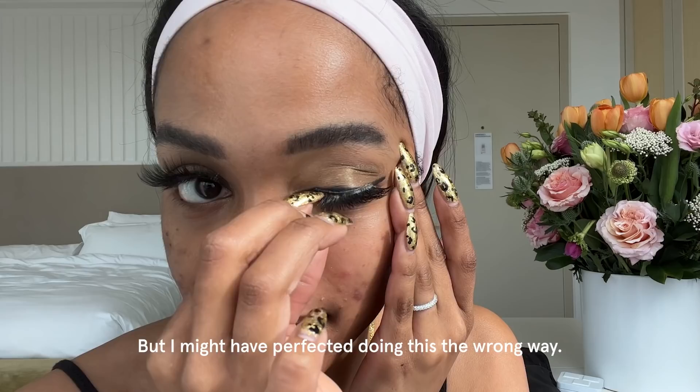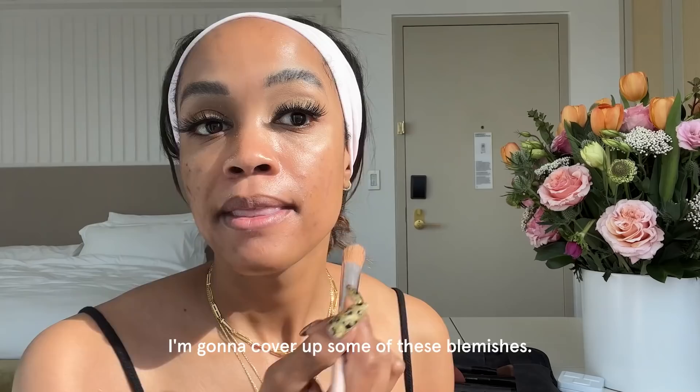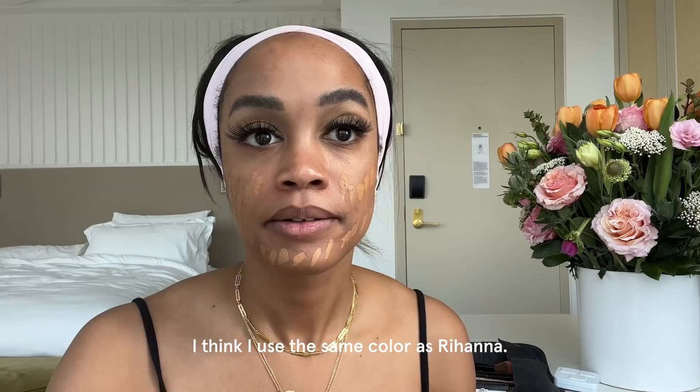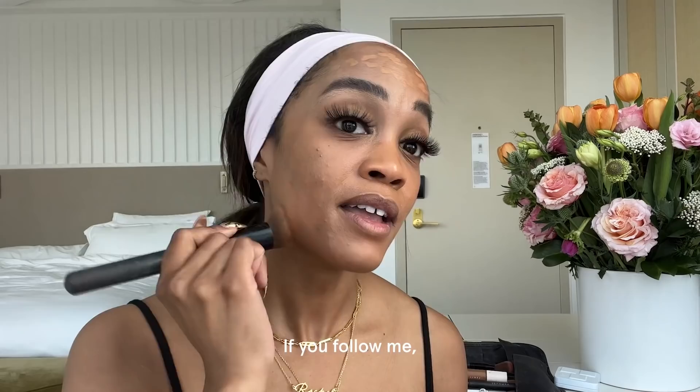I'm going to put on the lashes, which — we could be here for a while, guys. Did I get it right on the first try? I might have perfected doing this the wrong way. My old faithful, this MAC palette — I'm going to cover up some of these blemishes, but I'll be honest that it's what's underneath. Right now I'm using Fenty Beauty — Rihanna, because who doesn't love her? I think I use the same color as Rihanna, and I totally could have just made that up, but it sounds good.